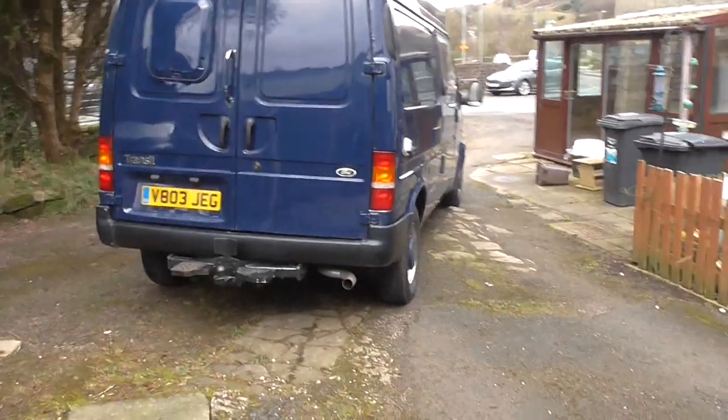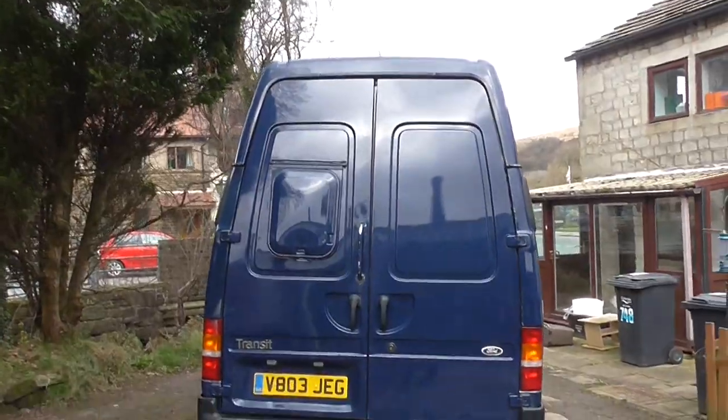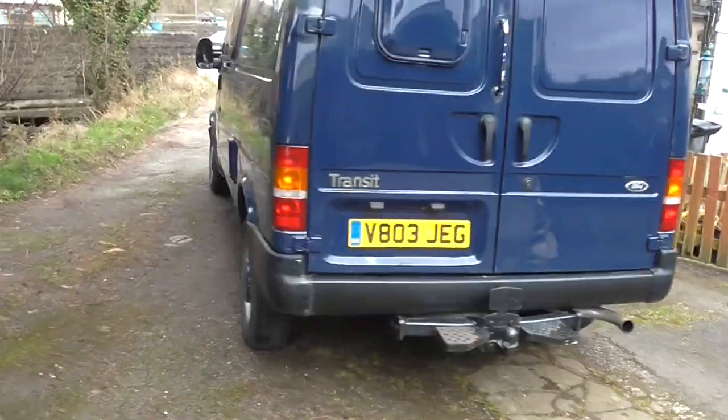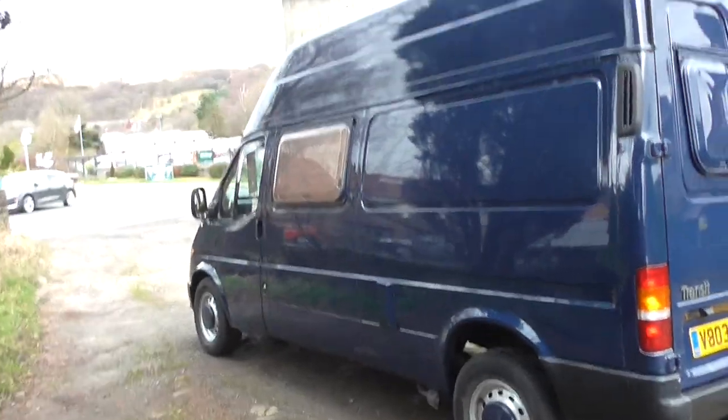I've owned this van about 8 years and when I bought it, it didn't look like this. This is its original colour — it's Ontario blue. It required a lot of welding and it was also resprayed.